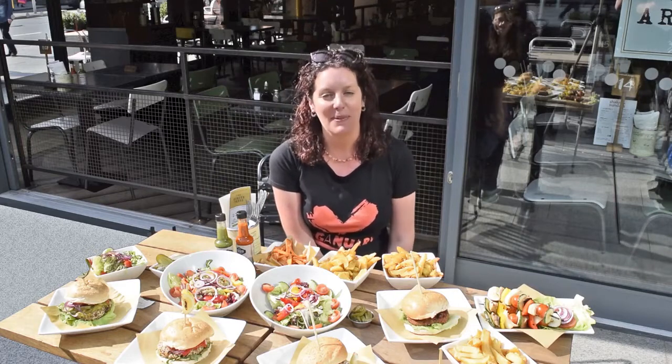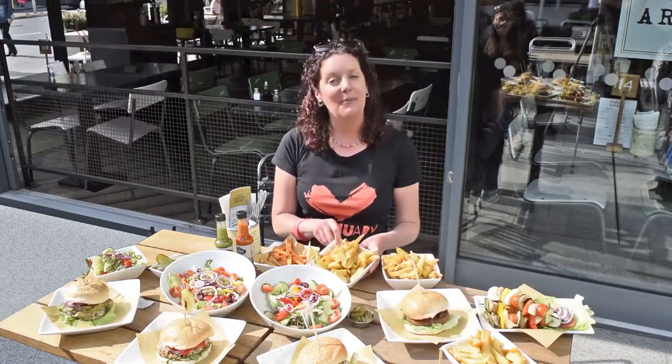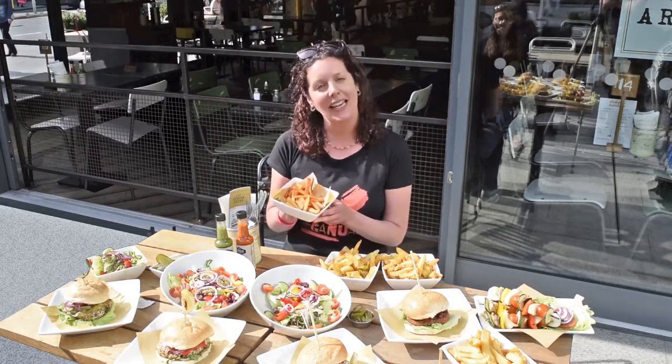You can get different flavoured chips as well as plain chips at the Handmade Burger Company. Here we've got some peri-peri flavour, some rosemary flavour, and if you want to be extra healthy and get in your vitamin A as well, you can get sweet potato chips.